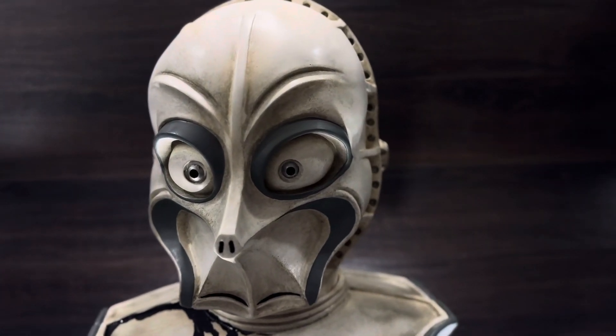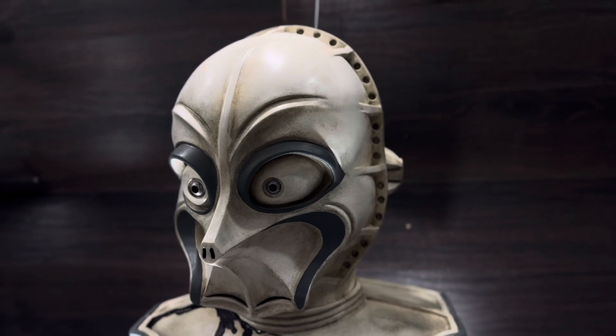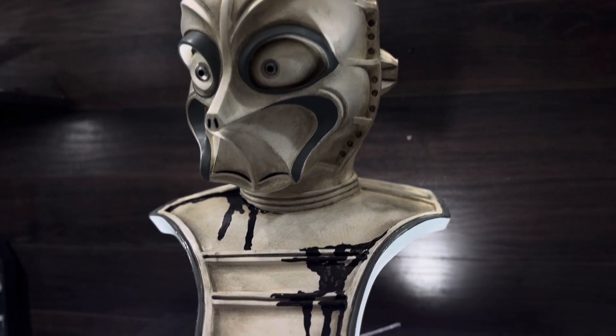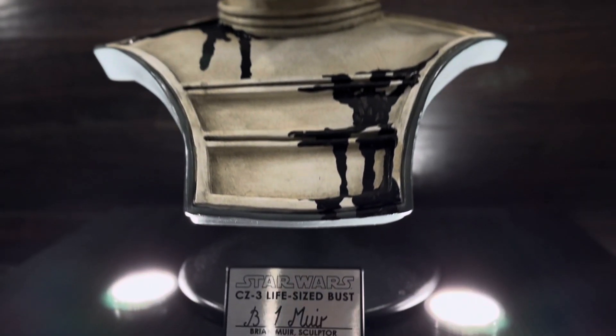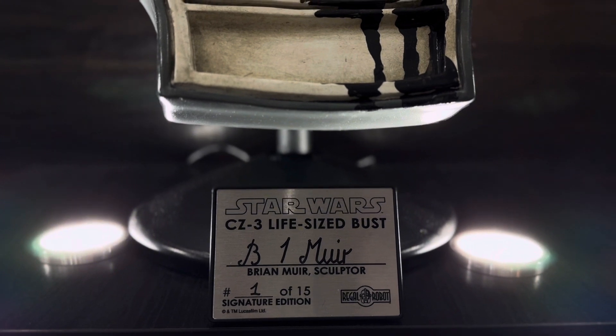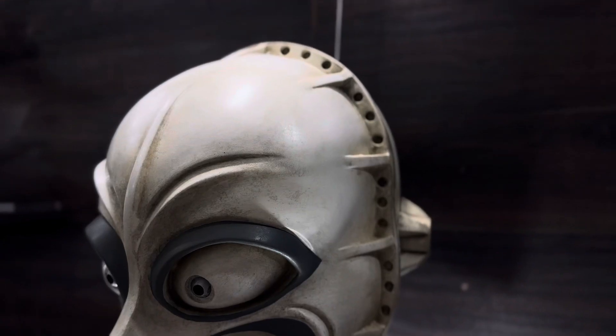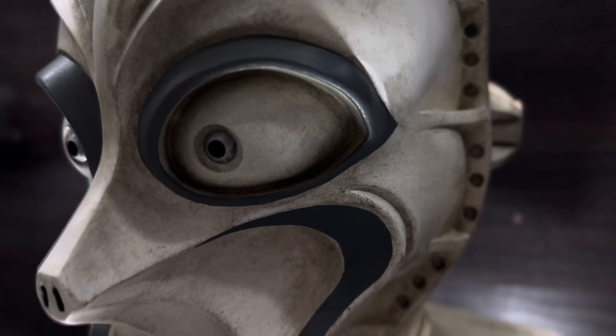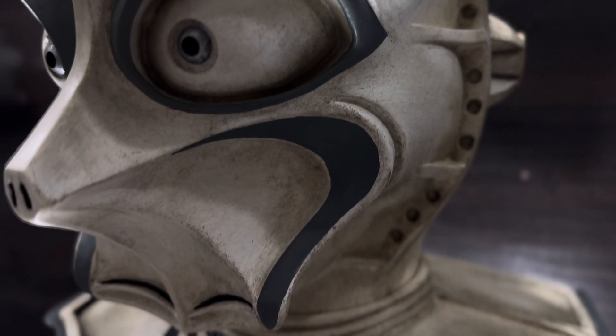And this thing is just beautiful. This is CZ-3, and this is a signature edition made by Regal Robot. Now they only made 15 of these, and this one is signed by Brian Muir. All 15 signature editions were signed by Brian Muir, but most importantly for me, this is number one out of those 15.